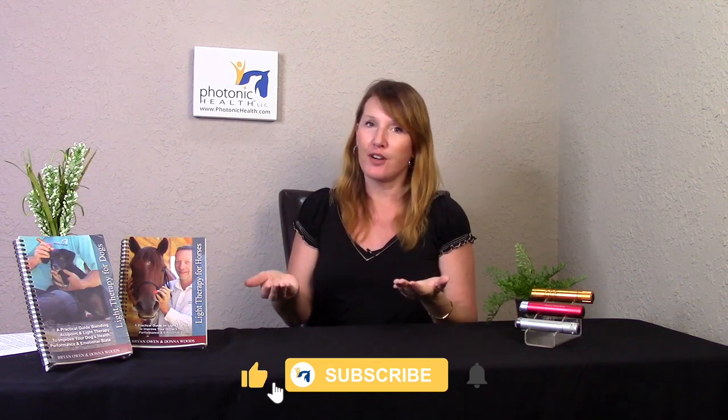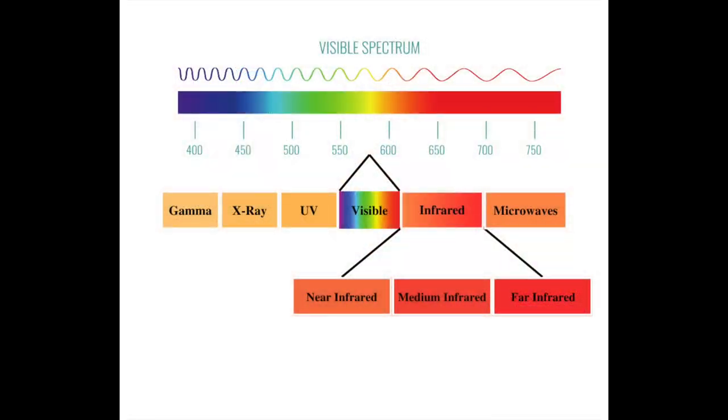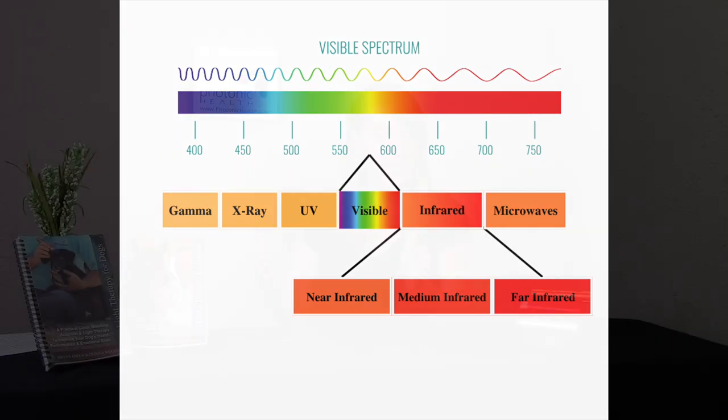Hey there, Donna with Photonic Health. Today I wanted to chat with you about near-infrared versus far-infrared and what the differences are from purely a color spectrum difference. Near-infrared is going to be much closer to visible red — it's still invisible, but it's much closer.